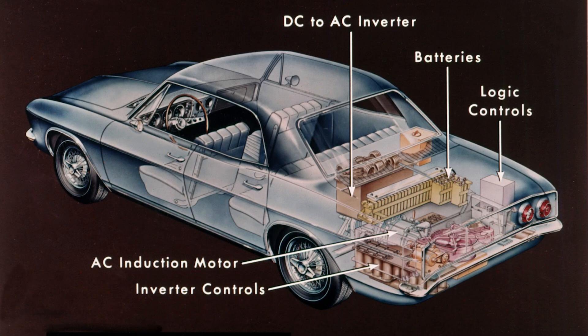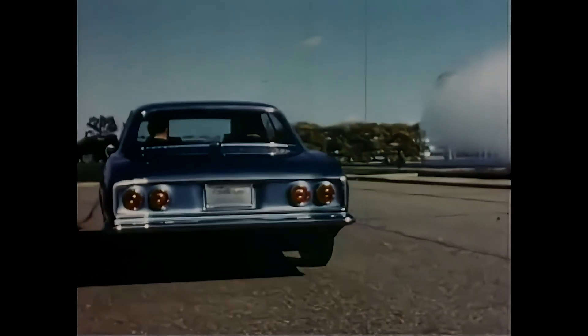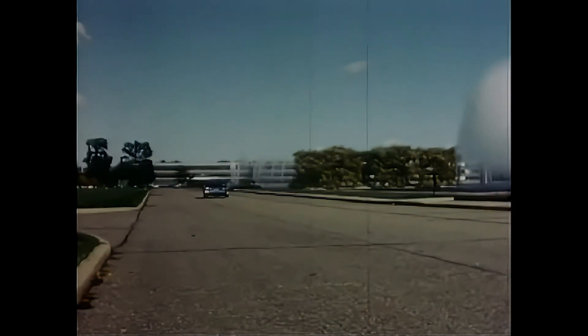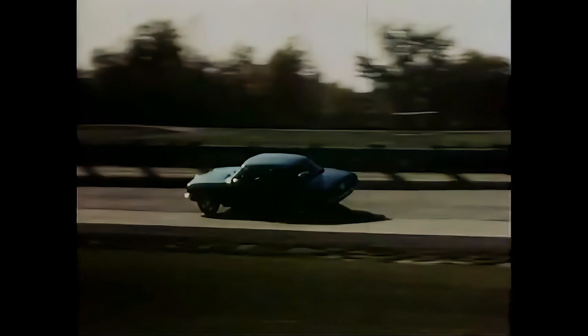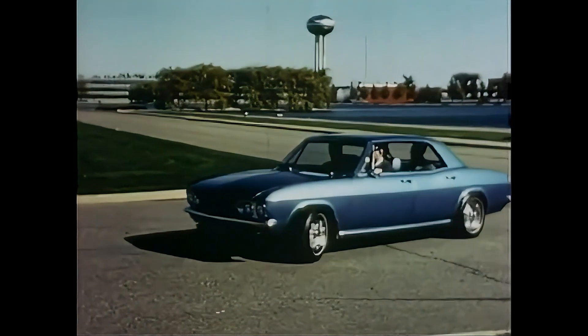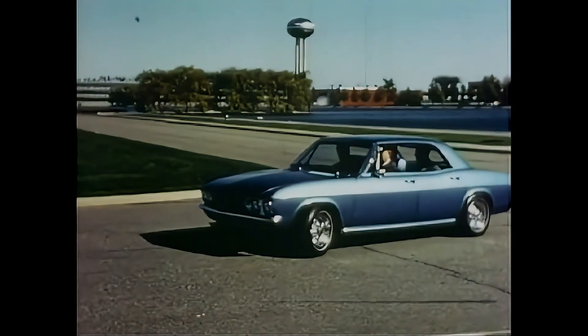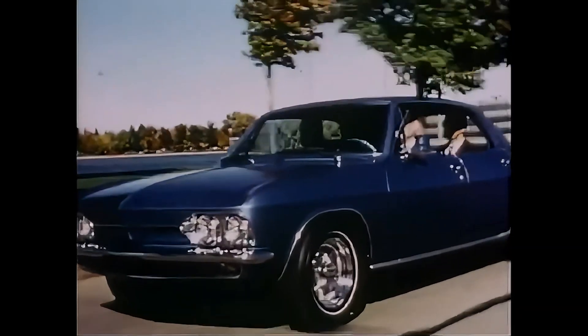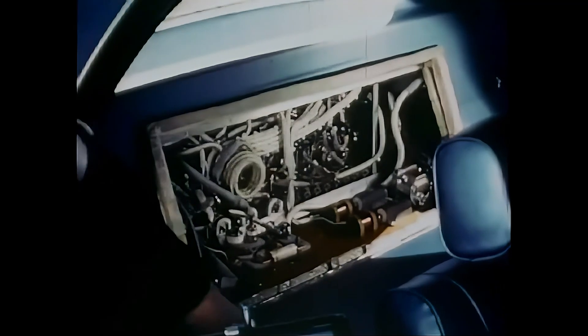Now back to the Electro-Vair. Why did General Motors decide to electrify the Corvair? Well, for one, they had a lot of them sitting around after Ralph Nader's book "Unsafe at Any Speed" made buyers more nervous than a cat at a dog show. The Corvair was also light by 1960s standards at about 2,500 pounds — 1,134 kilograms — making it the perfect guinea pig for an experiment in battery-powered driving. The Electro-Vair II was based on the 1966 Chevrolet Corvair Monza four-door hardtop.